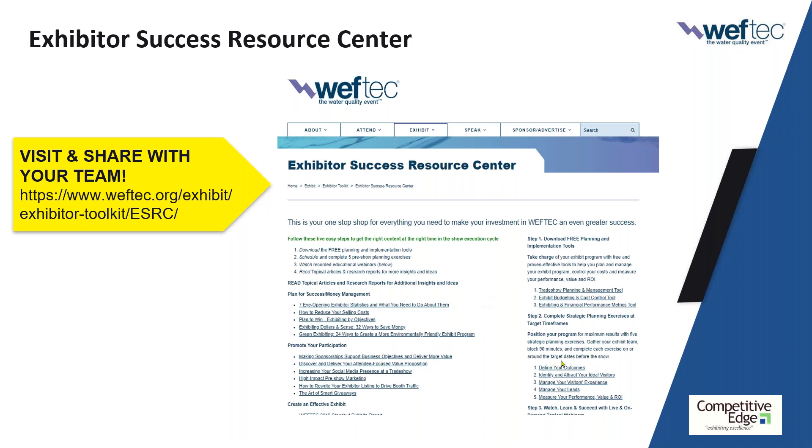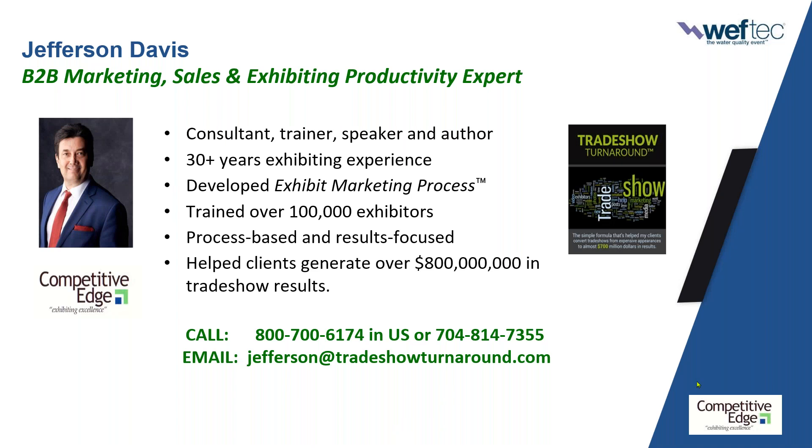Another part of the program is the strategic planning exercises — the five critical success areas — and we have PDFs on those. We also have articles and webinars. At any time you can reach out and ask me and the WEF team for help. Let's get this ball rolling; we have a lot to cover in a short time.